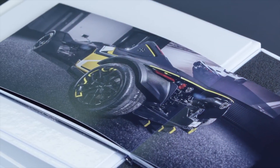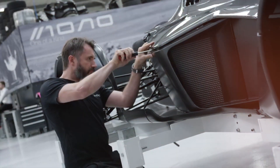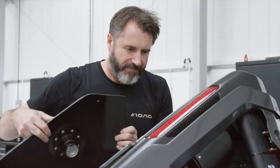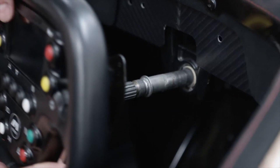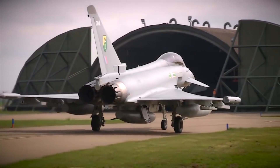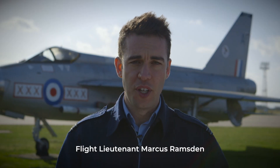Last year we gave aspiring young engineers the challenge of designing a Mars transport vehicle. On a planet where temperatures can drop to minus 130 degrees Celsius and there's no breathable oxygen, this was no easy task. Over 150 incredible designs were submitted but only the top entrants were picked to win a once-in-a-lifetime opportunity. Which brings us to today — welcome to Royal Air Force Coningsby. Let's go meet the prize winners and have a tour around a Typhoon jet.